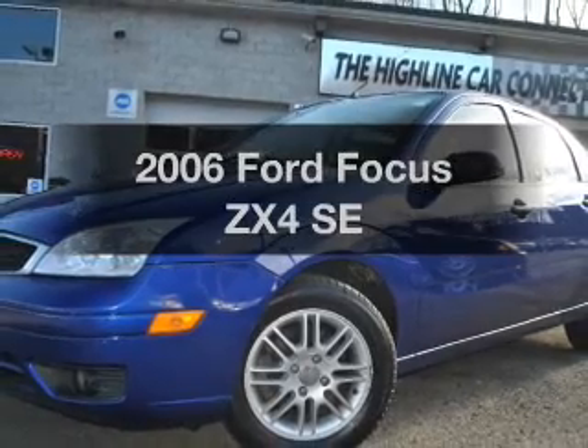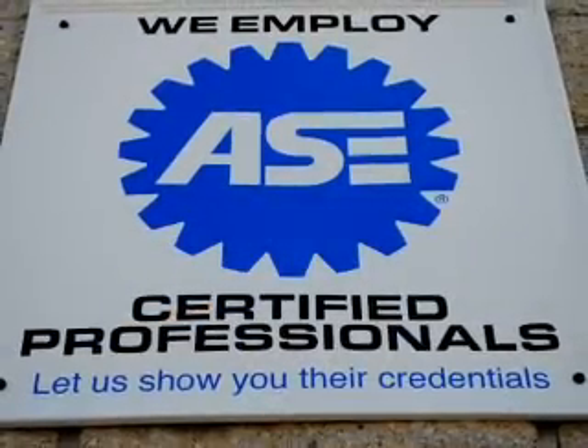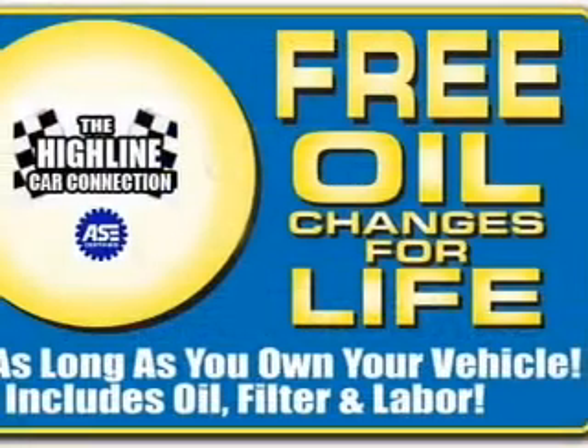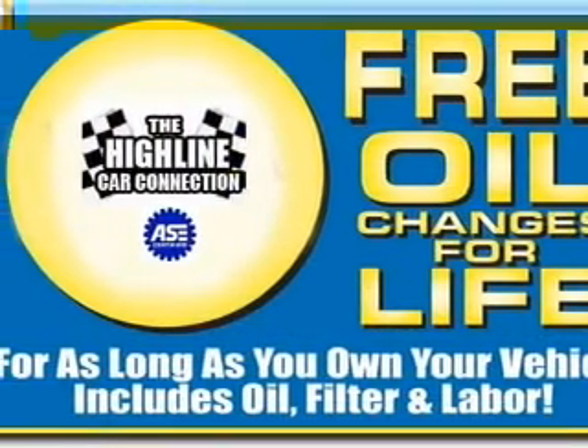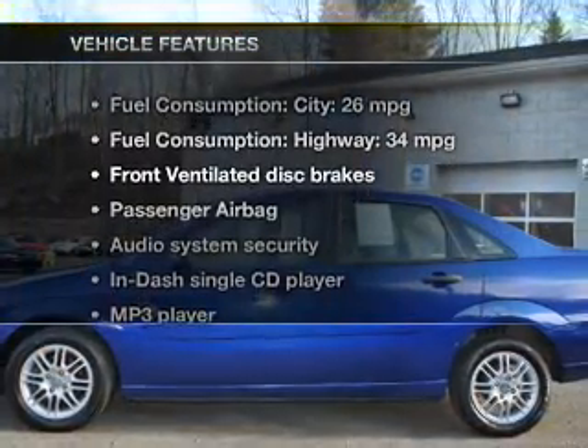Introducing the 2006 Ford Focus — everything you need under one roof with this great vehicle. With an efficient four-cylinder engine, the powertrain includes front-wheel drive driven by an automatic transmission, and with these notable features, you won't want to miss out on the opportunity to own this amazing ride.